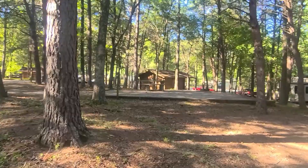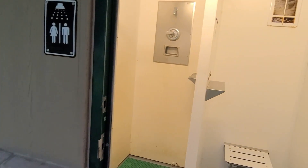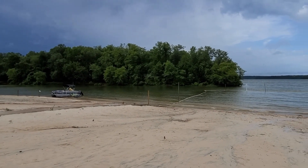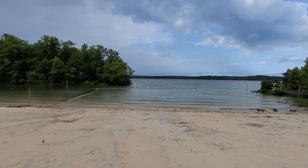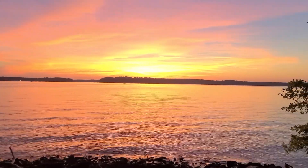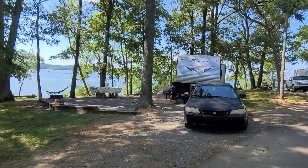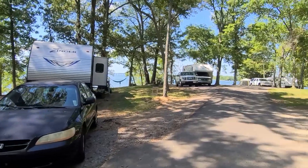They have cabins, nice bath houses that are set up, and every little section has its own separate bath house — not just one bath house for all of them. They have a huge swimming area, and some really nice sites located right on the water. Piney is located on Kentucky Lake, surrounded by water, with amazing full-hookup sites and some non-full-hookup sites right on the water.